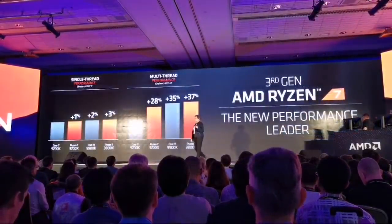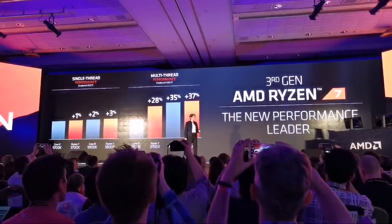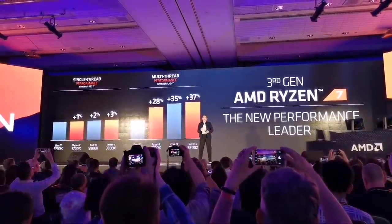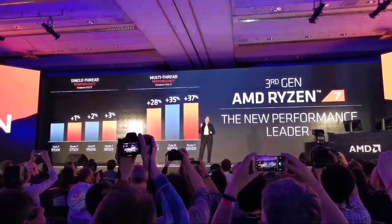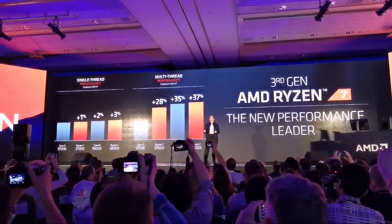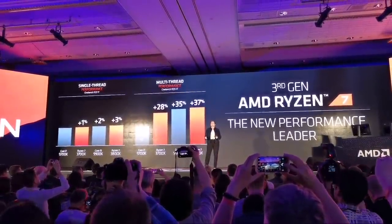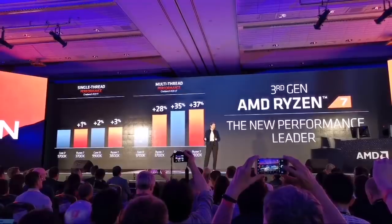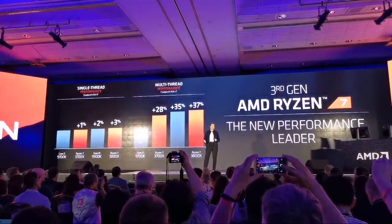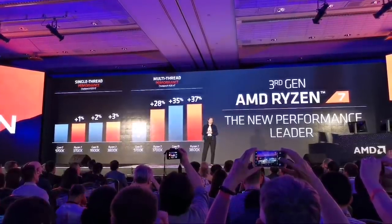When you take a look at the new Ryzen 7 family — third gen — this is your takeaway: with the Ryzen 3700X or 3800X, in single-threaded we are at or better than the competition, and in multi-threaded we are significantly better. This is the power of Zen 2, the power of our chiplet architecture, and the power of bringing it all together in the ecosystem.